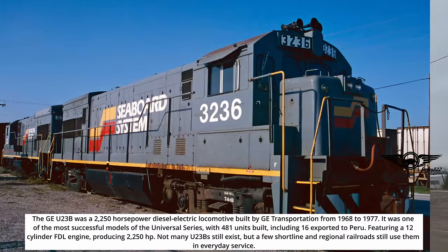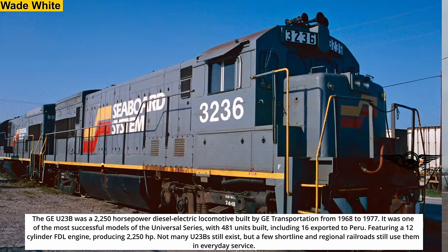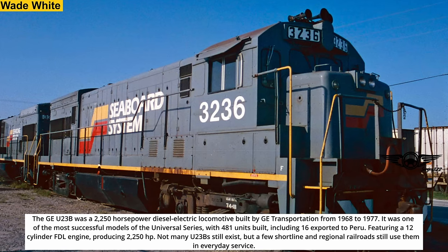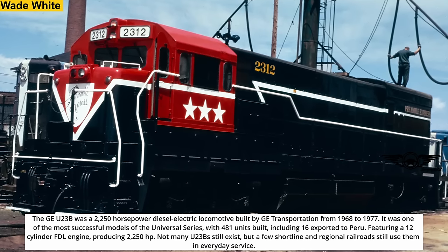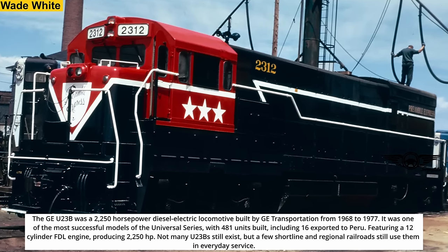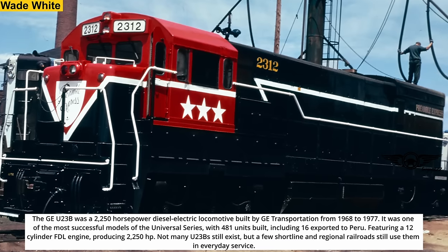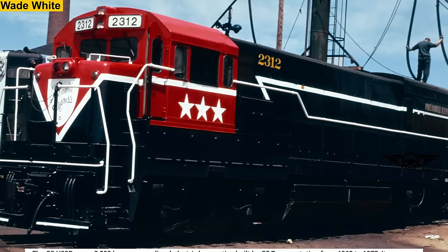The GE U23B was a 2,250-horsepower diesel-electric locomotive built by GE Transportation from 1968 to 1977, featuring a 12-cylinder FDL engine producing 2,250 horsepower. Not many U23Bs still exist, but a few shortline and regional railroads still use them in everyday service.